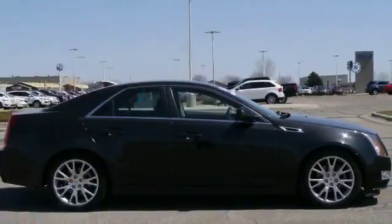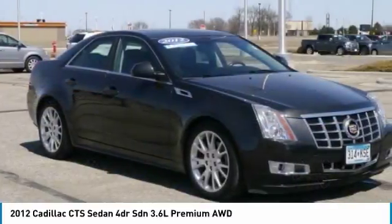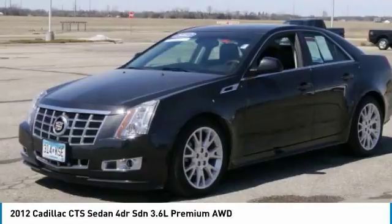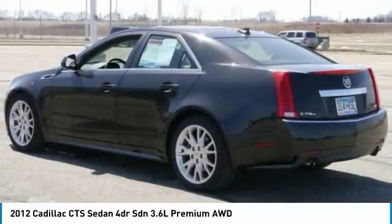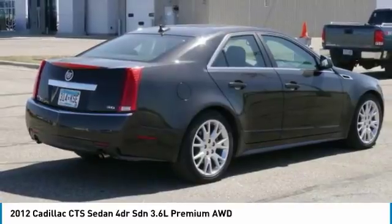Come test drive the 2012 CTS. The CTS is a well-sorted blend of all-American style and European-inspired tuning with a cutting-edge design. The luxury CTS blends elegant styling, performance, and exceptional fuel economy.